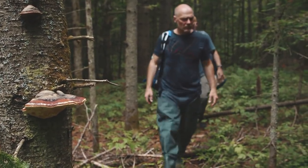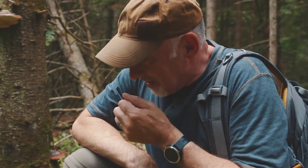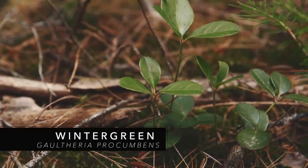Far, far up north you'll find lots of this. Pick one of these leaves right here. It smells very minty. Is it familiar? Wintergreen. You know, it triggers the memory of gum — chewing gum. Exactly.